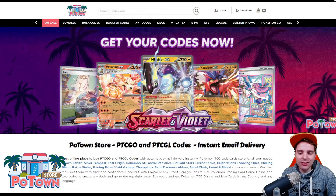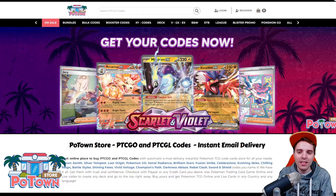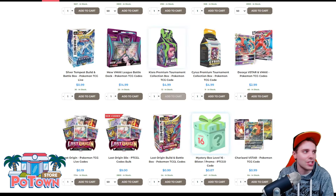This video is sponsored by PotownStore.com, the best place to get yourself some TCG code cards. They are compatible with TCG Live and you can get everything on the website for 5% off using the coupon code ZAPDOISTCG.